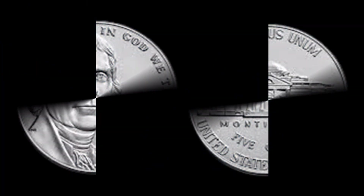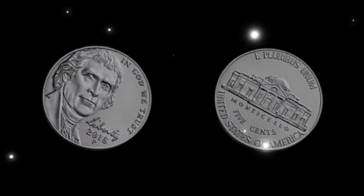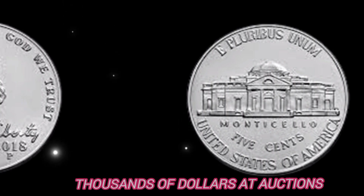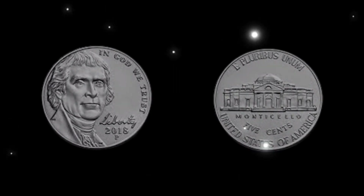Let's talk numbers. Some of these rare 2018 5 cent coins, especially those with double die strikes or off-center strikes, have been known to fetch hundreds to even thousands of dollars at auctions and collector's events. Imagine finding one of these gems in your pocket change or coin jar — it's like hitting the jackpot.